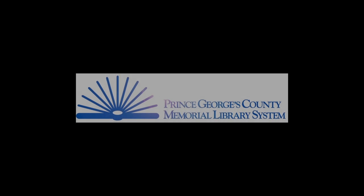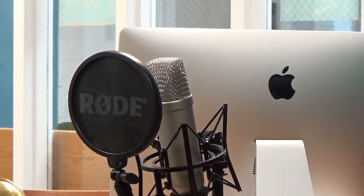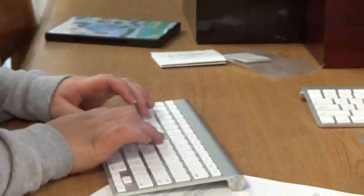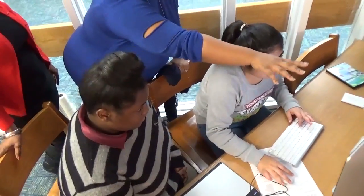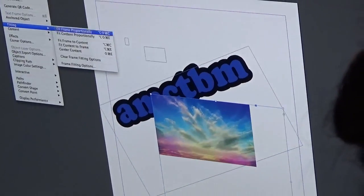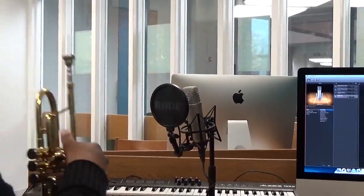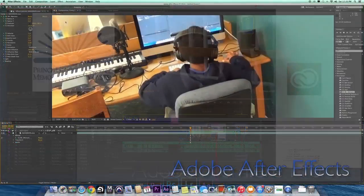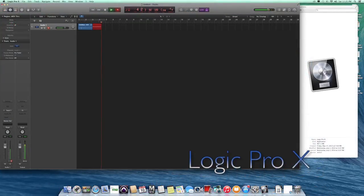The Prince George's County Memorial Library System DreamLab features the latest and greatest cutting-edge technology. Used as a learning tool and a production area, small organizations, groups, and individuals can use technology to develop and sustain new ventures. The DreamLab space offers two iMac creative stations outfitted with the latest versions of Adobe Creative Suite and other software.